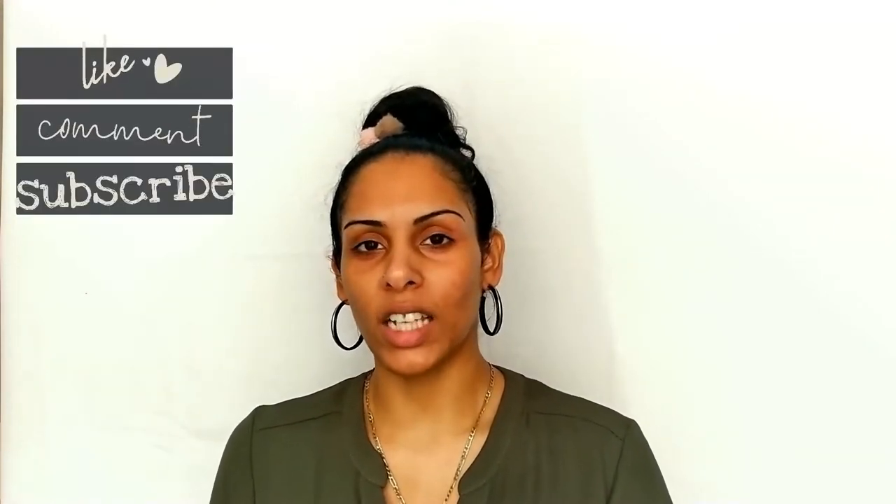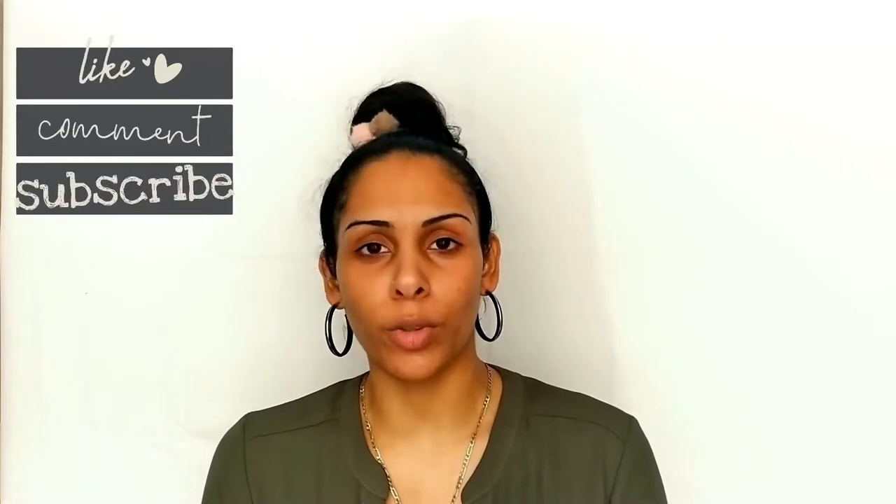Don't forget to subscribe and hit the notification bell for more videos like this. And don't forget to give a huge thumbs up at the end of the video if you enjoyed it. Also comment down below and let me know if you guys have tried Versed before or have heard of it, and if you have, what products have you tried?